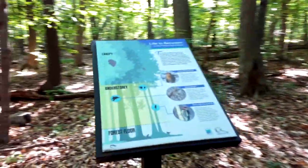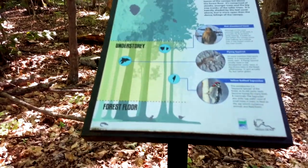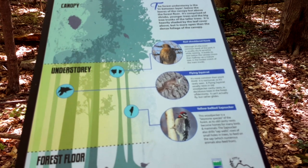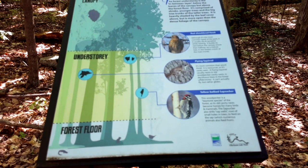Here's the next thing, and as we predicted — look at that — there's the understory. So we already did the forest floor; the understory was talking about red-shouldered hawks, flying squirrels, and yellow-bellied sapsuckers.